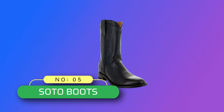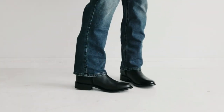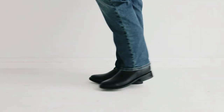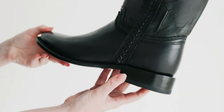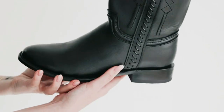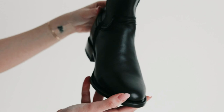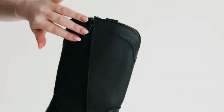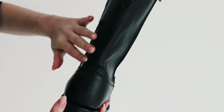Number 5: Soto Boots Cowboy Boot Brands Made in USA. Shaft measures approximately 11 inches from arch. Roper round toe design with premium leather throughout and comfortable leather lining. Elegant stitching design on sides of shaft, as well as a side zipper and pull tab for easy on and off. Cushioned insole and a reinforced rubber heel for grip. Handcrafted boots with a high-quality Goodyear welt construction.